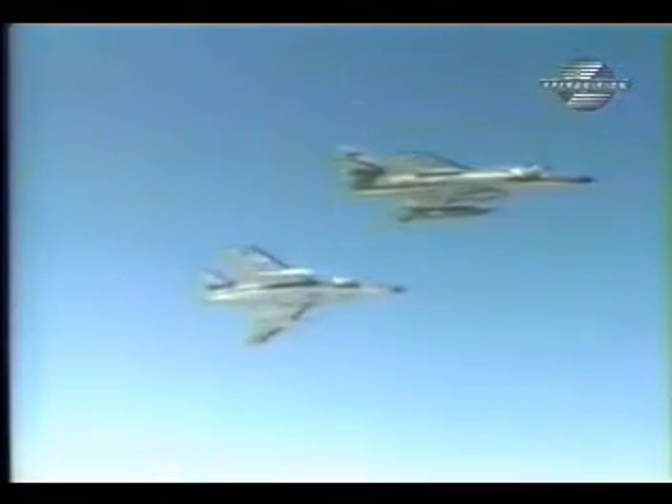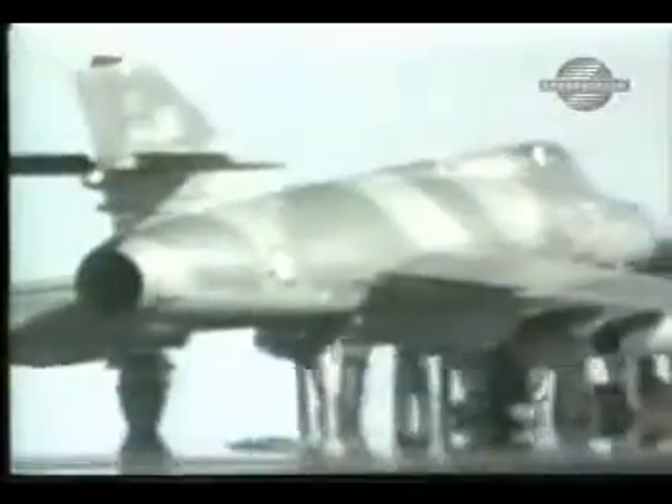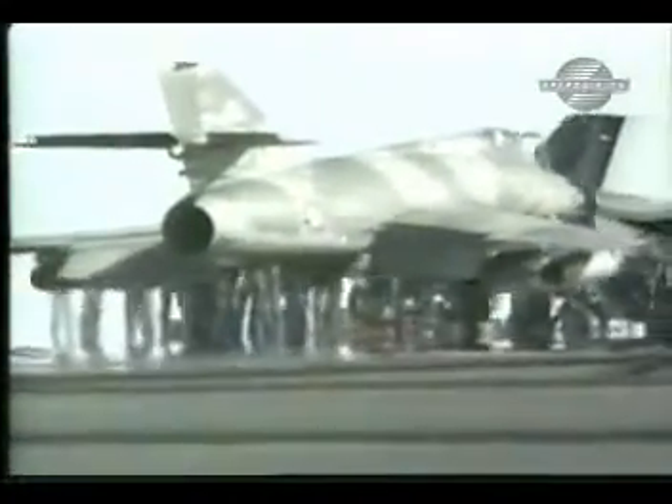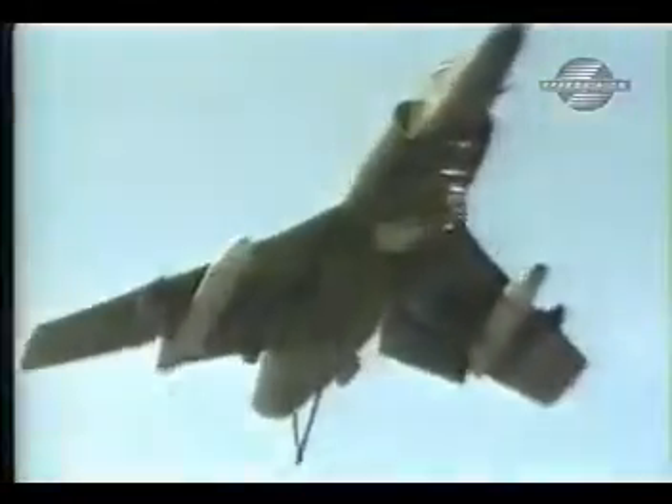The Super Étendard is itself a development of the Étendard IV, a naval fighter of the 1960s. The prototype first flew in 1974, and the first of 71 aircraft entered service with the Aero Naval in 1978.